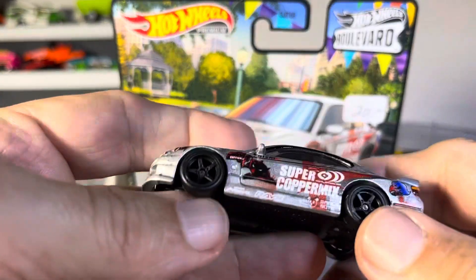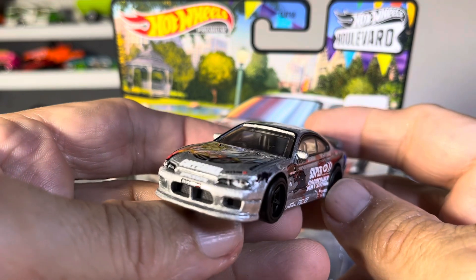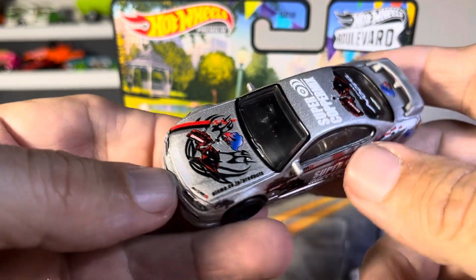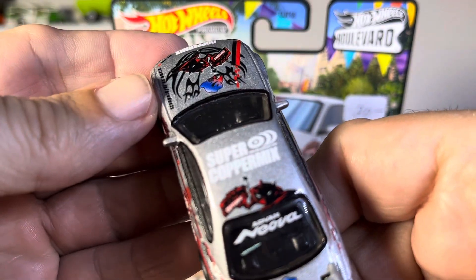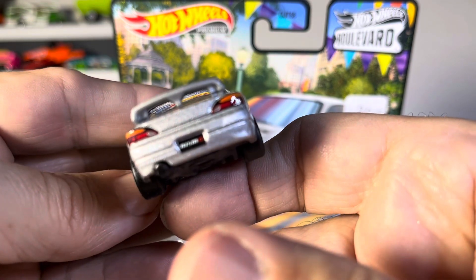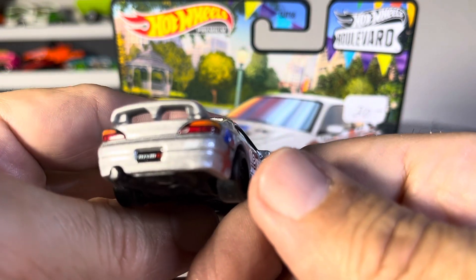Rubber tires, of course. Nice rims, very sharp. Very nice. Nice graphics on that — I don't know what the hell they're supposed to be. Just read that. Very nice, guys. Very, very sharp looking car, I think. Love the two-tone lights.